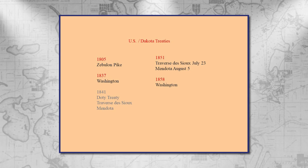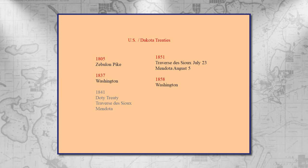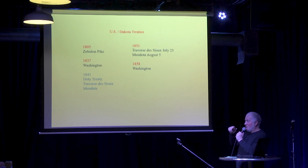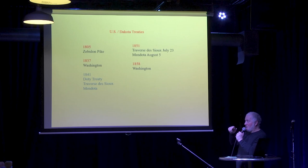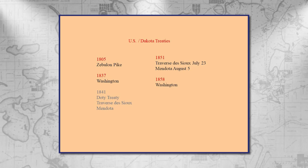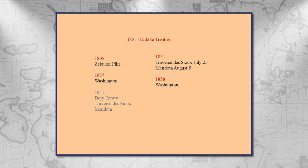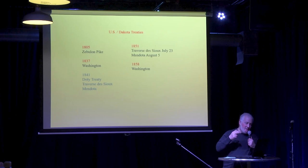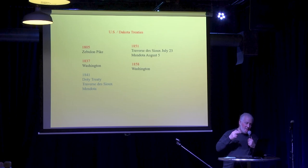The 1841 treaty I've highlighted in gray because it was never endorsed by the government — it was a scheme to create a reserve where Native Americans would be protected in western Minnesota, but it failed and was never ratified. Ten years later we have the really grave treaties at Traverse de Sioux and at Mendota. There are two different treaties and a lot of confusion even in the literature — two different treaties with two different groups of people. The first one at Traverse de Sioux was with the Sisseton and Wahpeton people, who are farther up the Minnesota River. The Mendota Treaty came about three weeks later with the Mdewakanton and the Wahpekute.